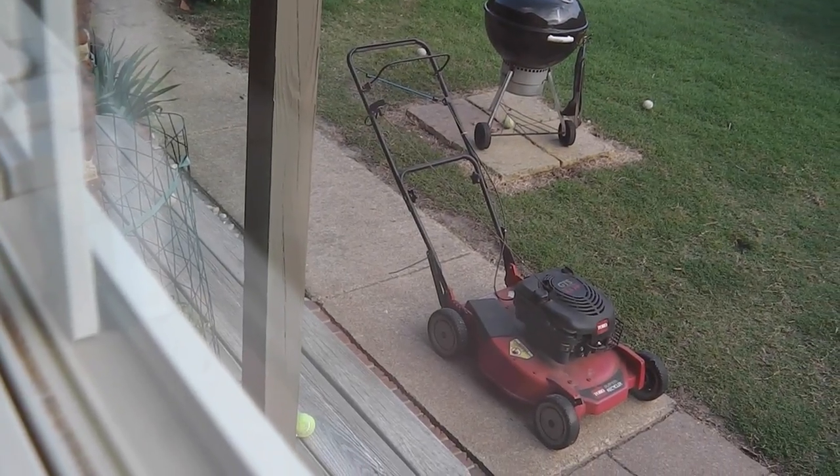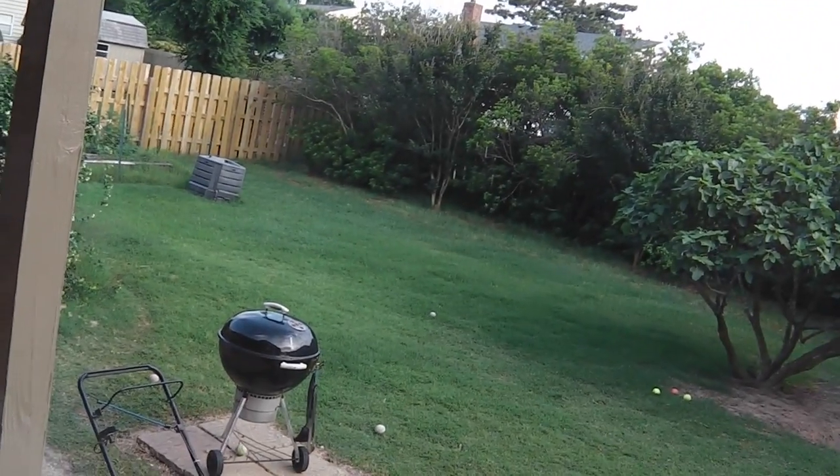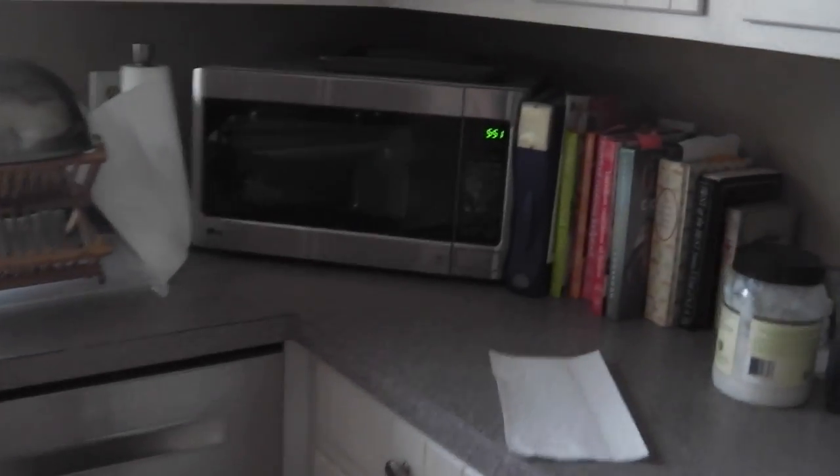I just cut the front grass; now I got to cut the back and I'll be through. We've got some kind of storm coming through — sounds like it's about 5:51.